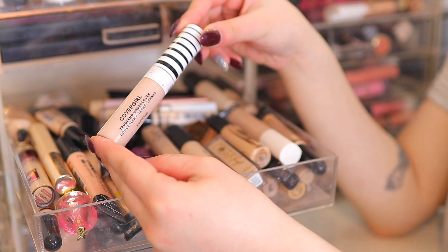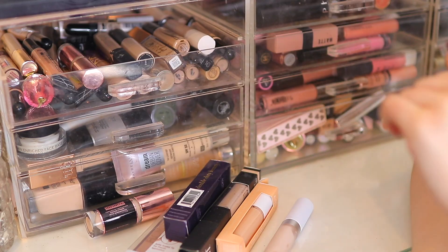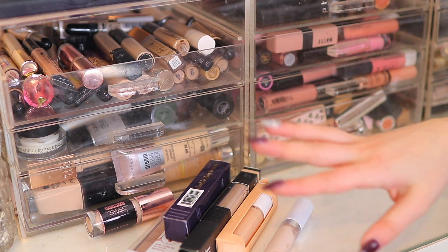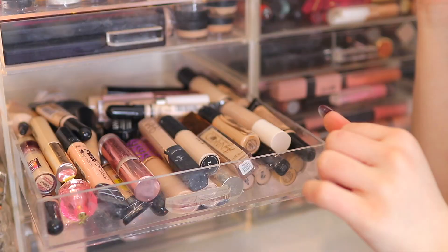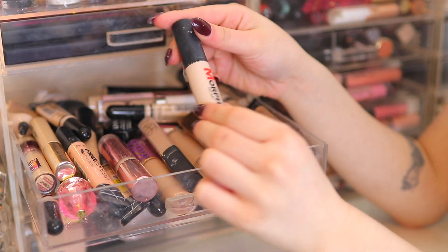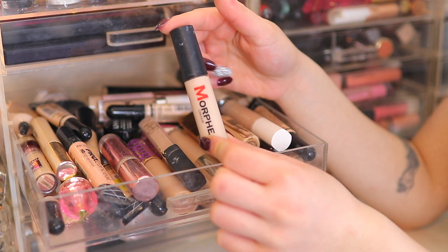Concealers — this is where it gets tricky. First up, the Covergirl True Blend Concealer — fairly new to me, keeping it. I'm going to quickly go through these — they're all in boxes, brand new, so I'm keeping all of them. Next, the Morphe concealer — I'll keep this mainly for cut creases and eyeshadow work. The MAC Pro Longwear Concealer — one of my favorites ever, keeping. The NARS Creamy Concealer in Vanilla — keeping.